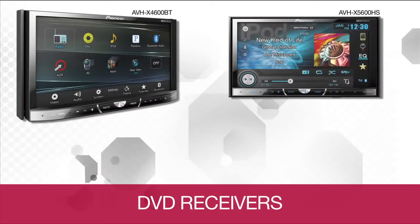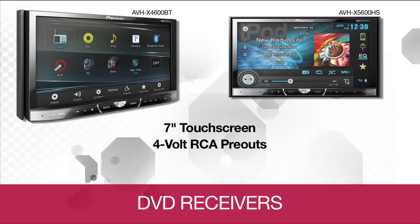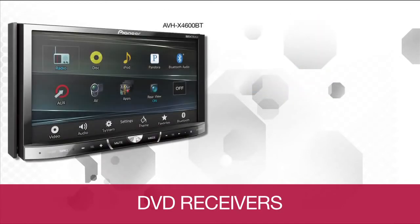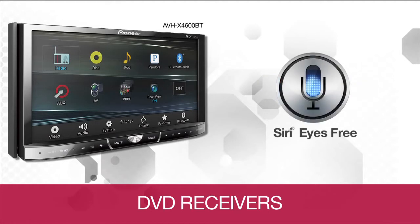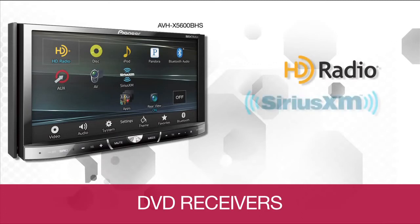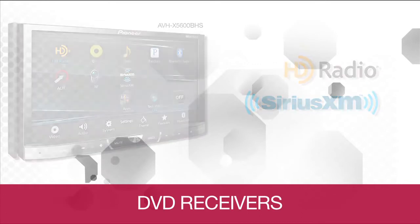If a larger screen and increased performance are what you're looking for, then the AVHX 4600BT and AVHX 5600BHS are the right models for you. Both offer a larger 7-inch touchscreen display with sound quality enhancements including 4-volt output from the RCAs for powerful, fine-tuned audio performance. The AVHX 4600BT provides Bluetooth connectivity and Siri Eyes Free capabilities, while the AVHX 5600BHS offers all that with built-in HD radio and is Sirius XM ready.